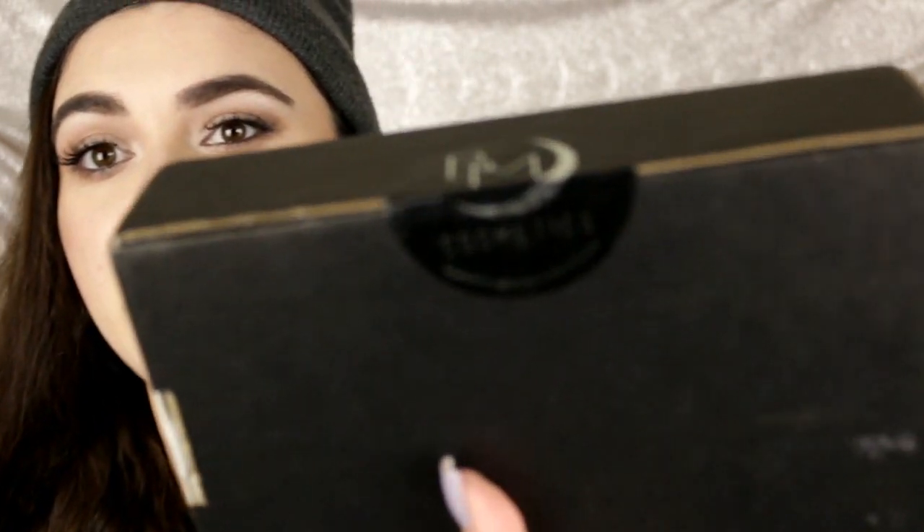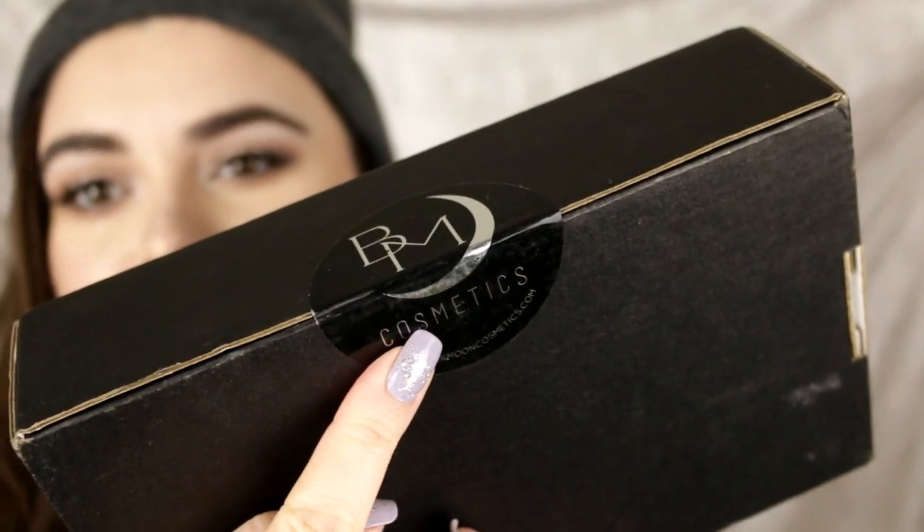The first brand I purchased from is called Black Moon Cosmetics. Here's the box right here — it has a label that says Black Moon Cosmetics. I'm showing this first because I'm not going to be opening it. I want to do a first impression, unboxing, and swatch video. I only ordered three shades to try them out. They had a huge Black Friday sale — all of their lipsticks were 30% off. They're cruelty-free, vegan, and an indie brand. Stay tuned, that video is coming really soon.